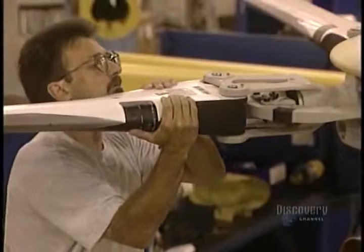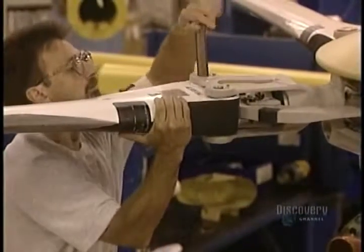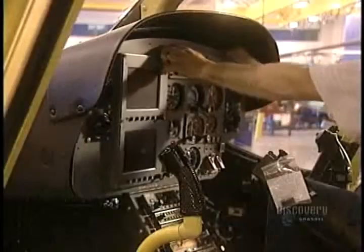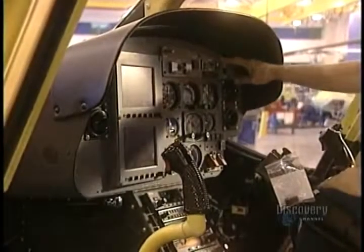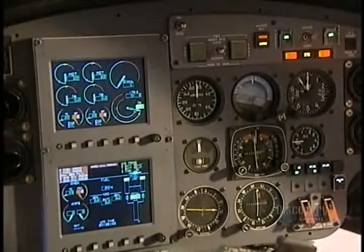They bolt on the four blades which make the helicopter fly. Weighing 41 kilos each, they're made of composite materials and an aluminum alloy, and are attached to the main rotor. The dashboard is then installed in the cockpit, all wires are hooked up, contact is established, and all systems are functioning properly.